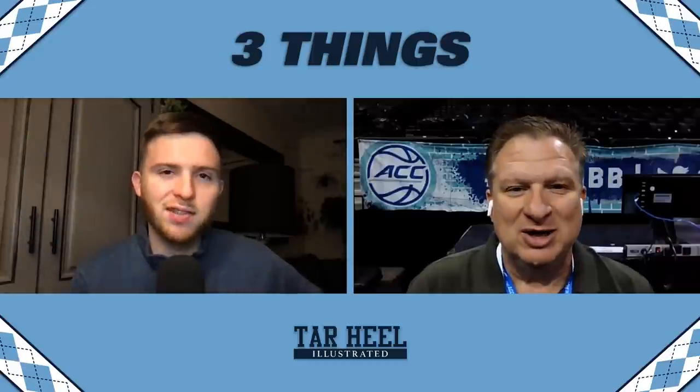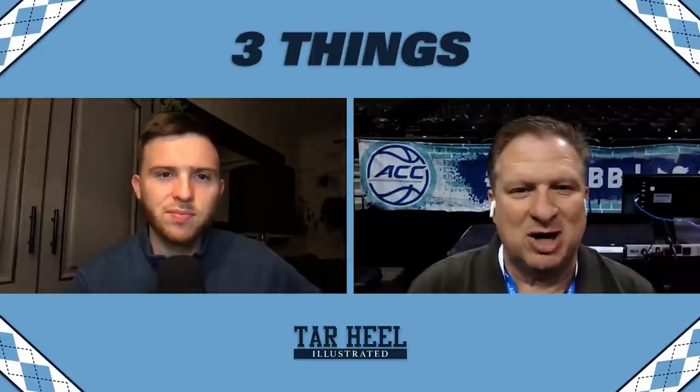That was Brady Manek's way of telling Virginia there's not a damn thing you can do to stop me tonight. In two games against UVA this year, the Tar Heels have annihilated them with two different guys — first Armando, tonight Brady. He moves so well without the ball; he makes himself open. It's a lost art. He's constantly moving, sees the pockets, finds open spaces, and makes himself available. He's the only guy out there 6'9 with all that hair and a beard.